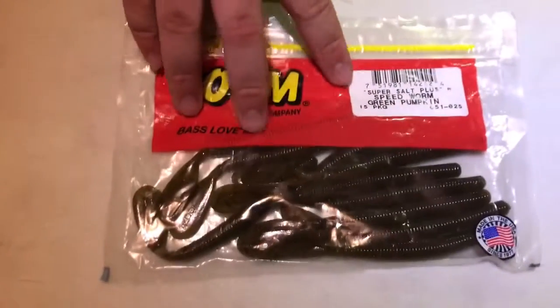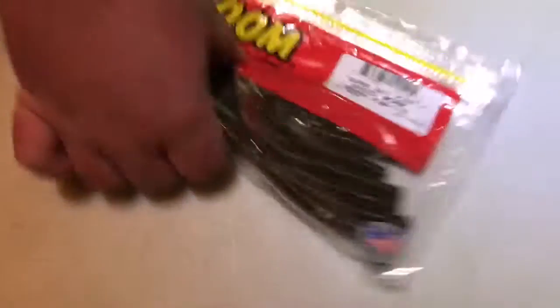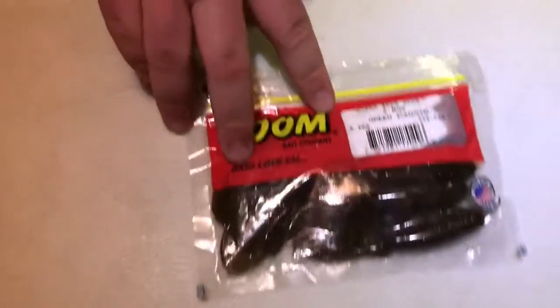We've got some Zoom Speed Worms in green pumpkin, 15 pack. We got some Yum Dingers in black and blue, and more Zoom Z-Hogs in green pumpkin.